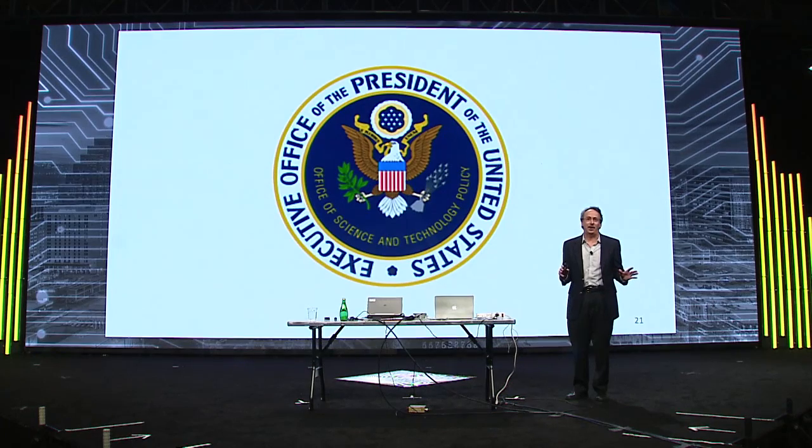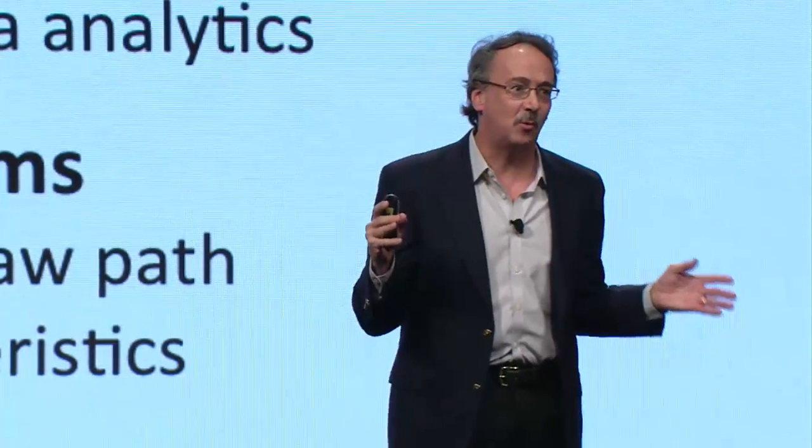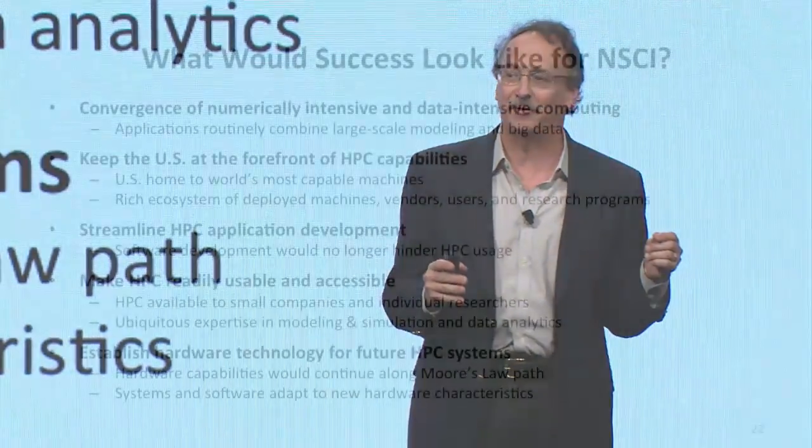Now you've gotten a great overview of why we're doing the NSCI and what our objectives are. I'm going to talk about what we're actually doing, what we've done so far, and how we want to work in the future. The first question is: what does success look like? And no, it's not just having one machine that's on top of the Top 500.